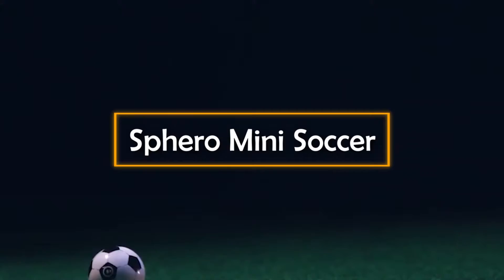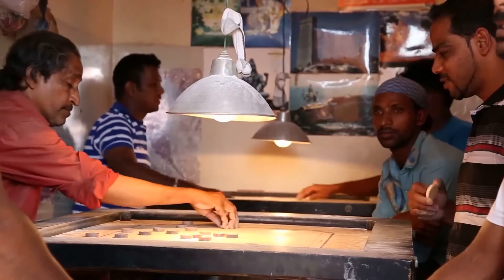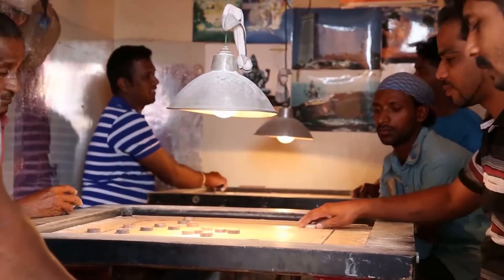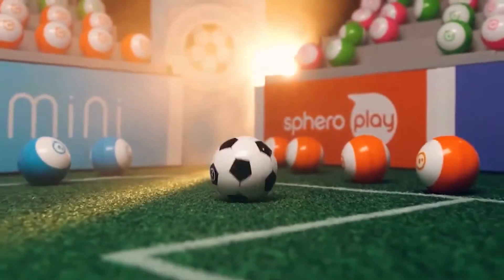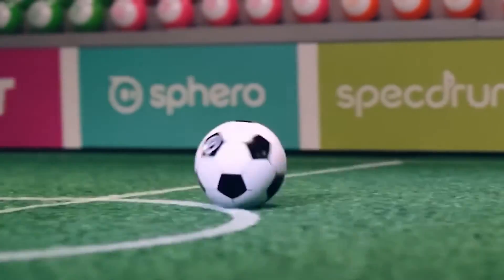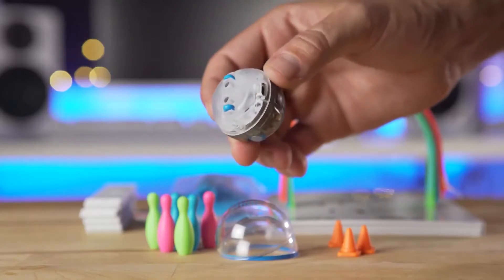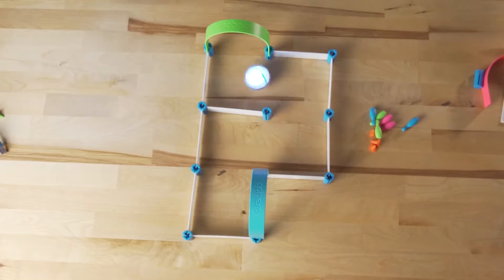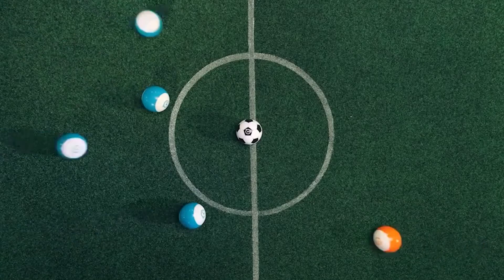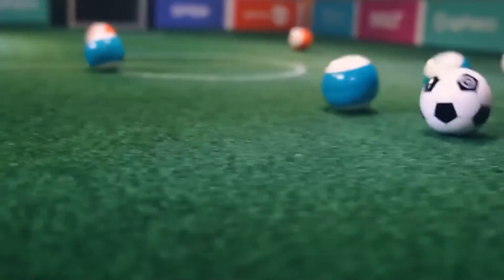Sphero Mini Soccer — this is one for all you soccer lovers. During these lockdown days, we mostly stay indoors and play games like Carrom or Ludo. But if you want to try something different and new, then you can try this soccer game. The ball used in this is a robotic ball, which you can control and navigate using an application available on the Play Store and Apple Store. You will have to prepare a small playground inside your home, then place all the balls on the ground and start enjoying the game using your smartphone right away.